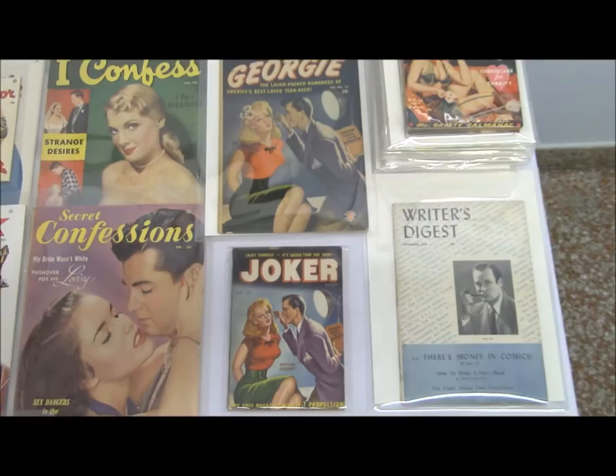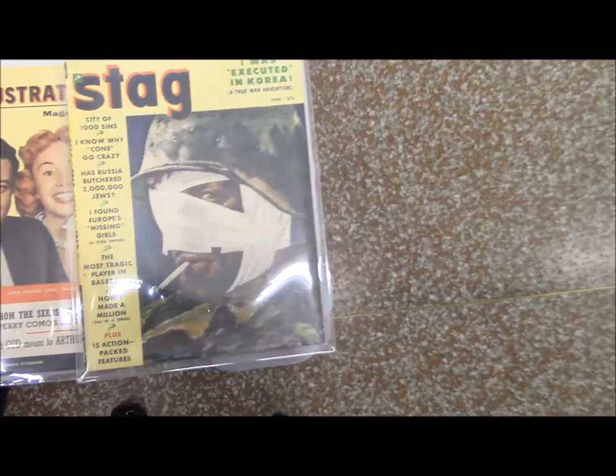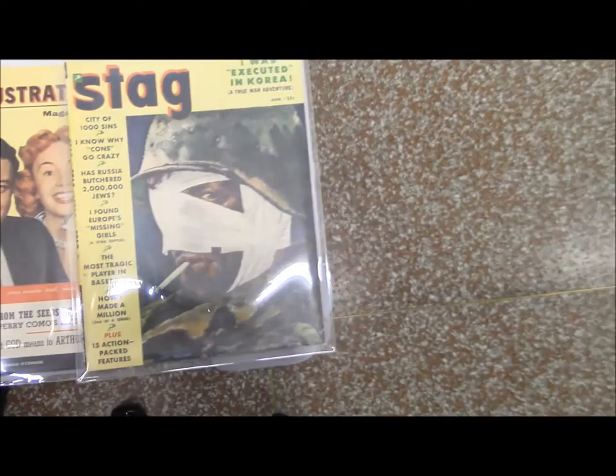TV magazines once again prominently featuring Jackie Gleason over here. And we have an issue of Writer's Digest where Stan Lee himself wrote a seven-page article on how to break into the comic book business.